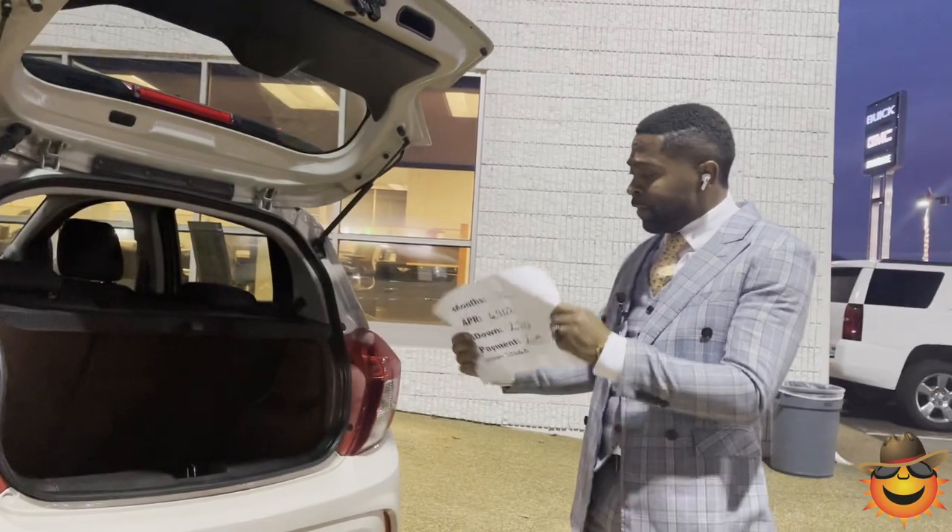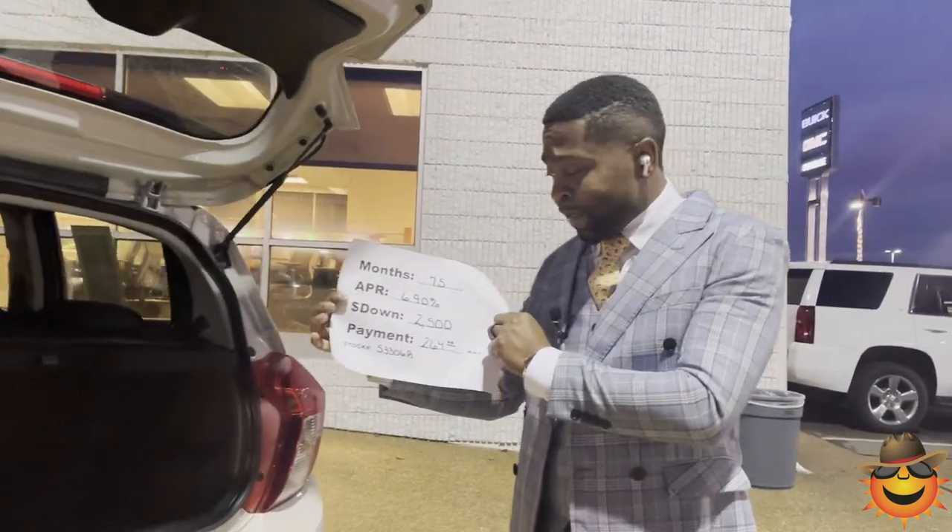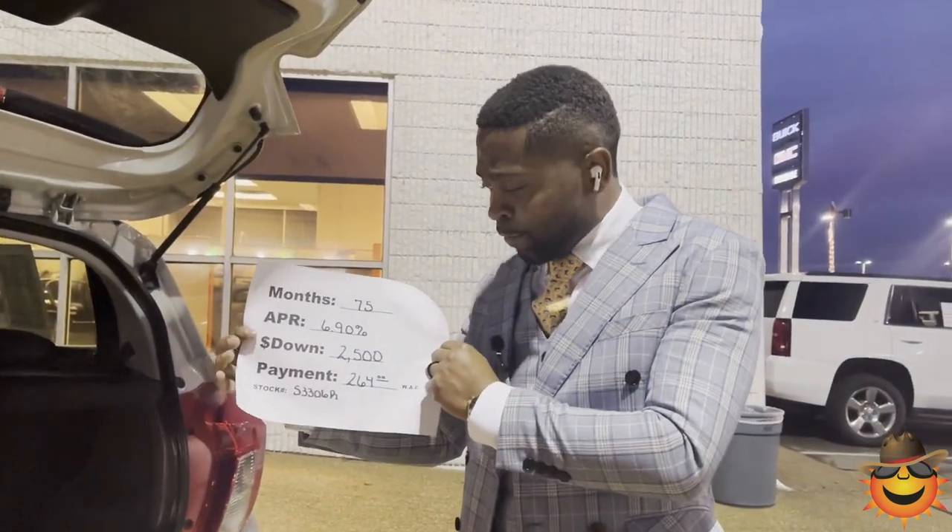On this vehicle here, 75 months, 6.9% with $2,500 down. We can have you at $264 a month with approved credit. Come on out and see us at 1800 Covington Pike. Give us a call at 901-372-8000.